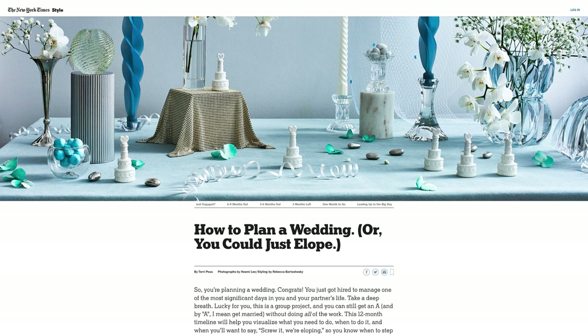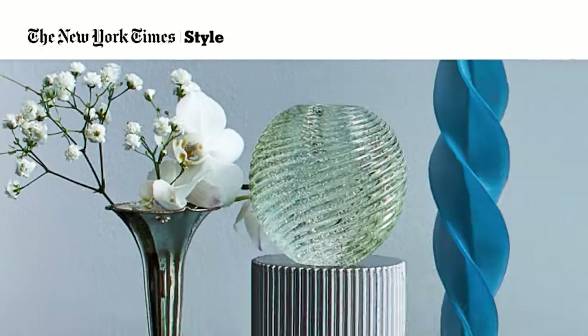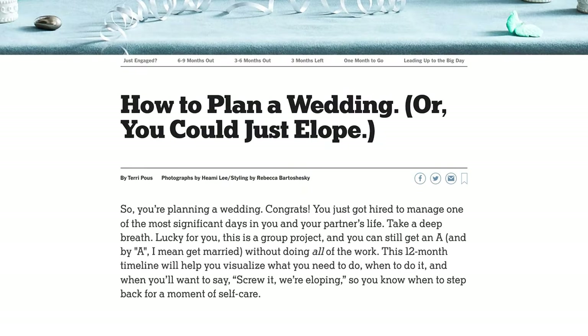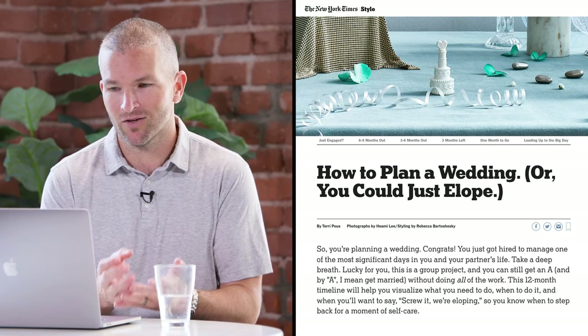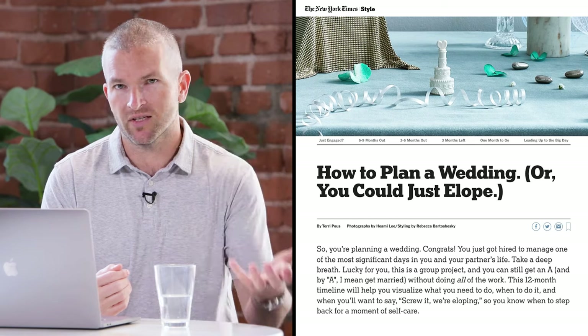Our next example is from the New York Times: 'How to Plan a Wedding.' This is unique in that the proof is implied — it comes from the New York Times. I think they could build on this further if it were by a wedding planner, but in some instances your brand is so strong that your proof is implied by the website itself. Most people don't know who Brian is unless they're an expert in SEO, but most people know the New York Times is a credible source.